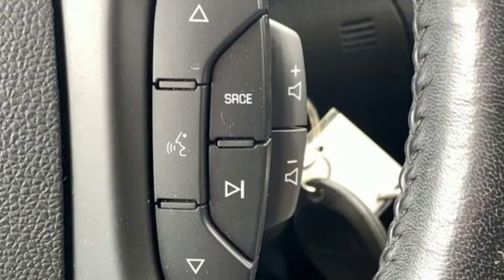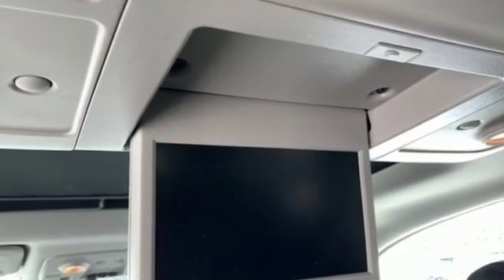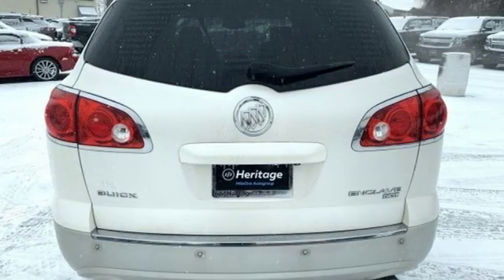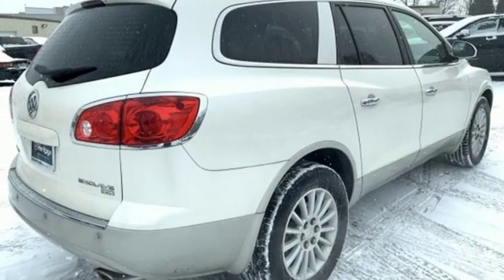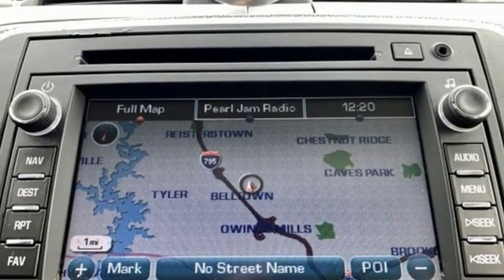AM FM XM satellite radio, five 12-volt power outlets, front heated leather bucket seats, auto-dimming rearview mirror, multi-function steering wheel, dual-zone climate control, V6 engine, aluminum wheels, gas pressurized shocks, and power with tilt-down heated mirrors.